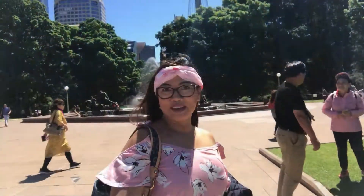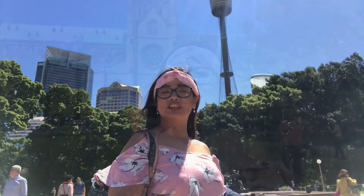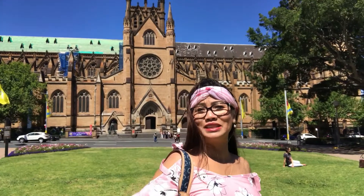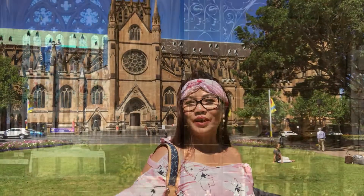As you can see, I'm in Hyde Park, showing you Centrepoint Tower which is very popular for lunch and dinner. Behind me is St. Mary's Cathedral, which is actually in the middle of the Sydney business district — it's just beside Hyde Park.